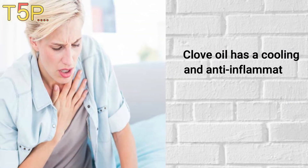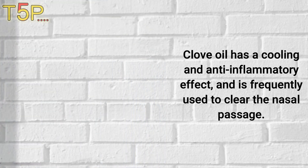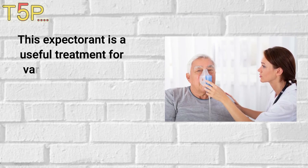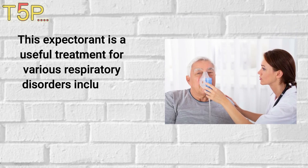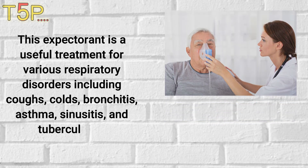Respiratory problems: Clove oil has a cooling and anti-inflammatory effect and is frequently used to clear the nasal passage. This expectorant is a useful treatment for various respiratory disorders including coughs, colds, bronchitis, asthma, sinus issues, and tuberculosis.